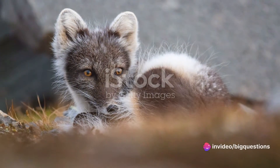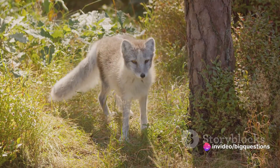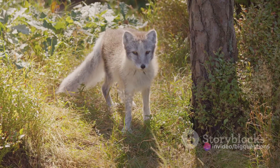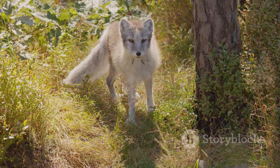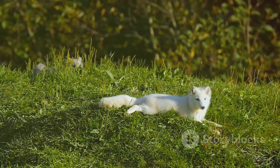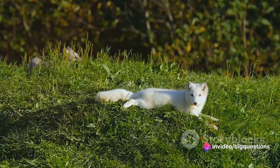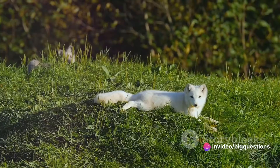Arctic foxes are omnivores, feasting on everything the tundra provides. In the summer, they have a smorgasbord of options: voles and other small mammals, birds, frogs, berries, insects, bird eggs, and even the feces of other animals. For those near coastlines, the menu extends to fish, seal pups, and seabirds.